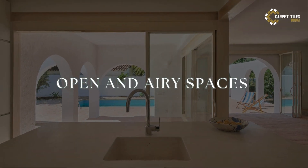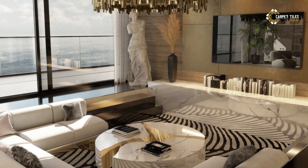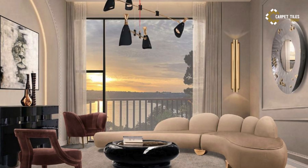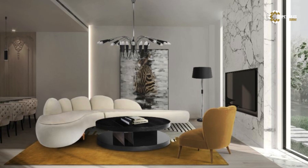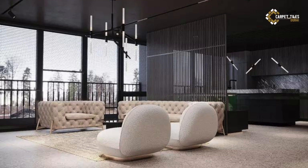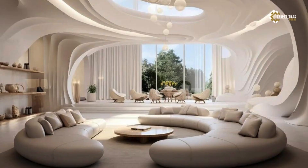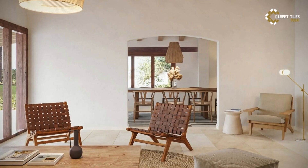3. Open and Airy Spaces. Mediterranean interiors are all about embracing the laid-back lifestyle of coastal living. Create open and airy spaces that blur the lines between indoor and outdoor living, allowing natural light and fresh air to flow freely throughout your home. Large windows, French doors, and breezy curtains help to maximize natural light and create a seamless connection with the surrounding landscape.